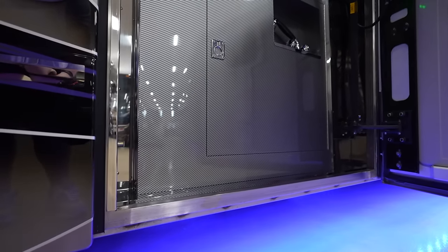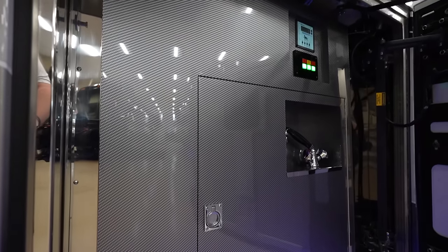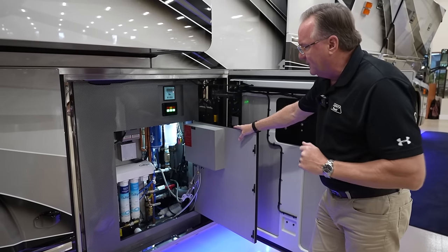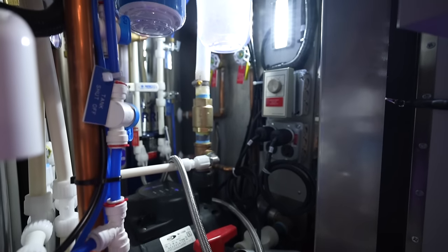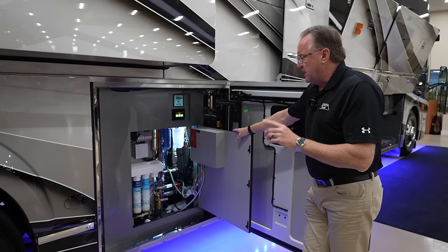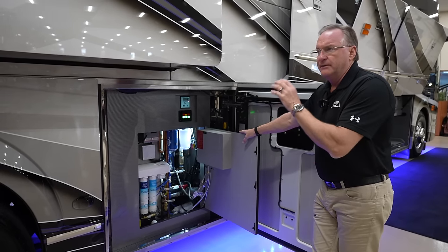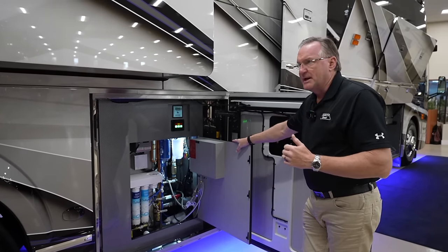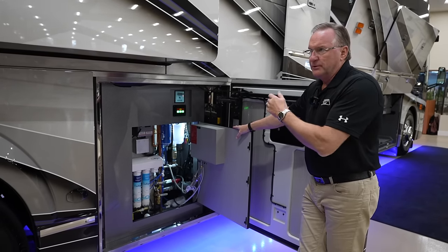The fifth bay on the passenger side is the wet bay, same as traditionally done in all coaches. It has a reverse osmosis system, water pump, 40-gallon electric water heater, stainless steel fresh water tank, aluminum holding tank — both at around 170-gallon capacity — and a tankless water heater as a backup for the shower. The coach can dump from the holding tank and take in city water on both sides.